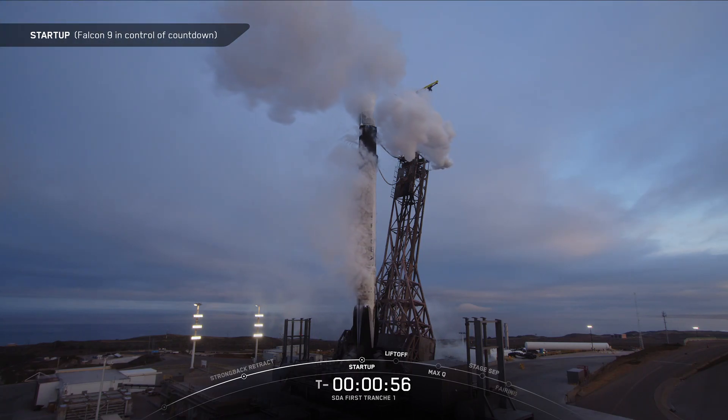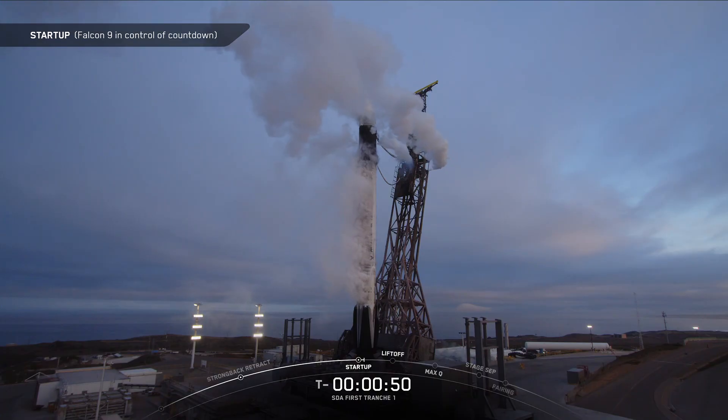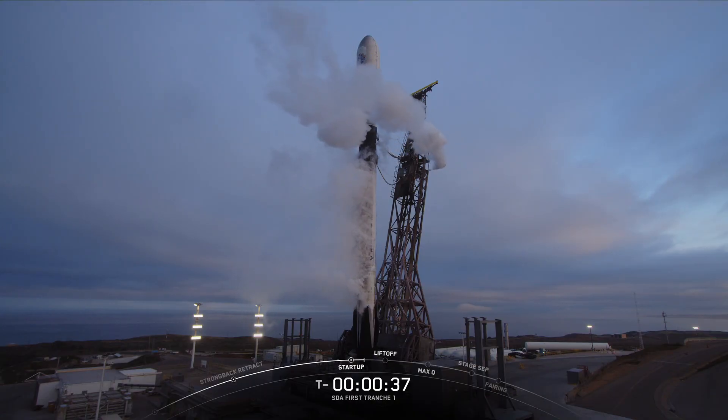Falcon 9 is in startup, which means the autonomous flight computers have taken over the launch countdown and stages one and two are pressurizing for launch. This is the mission director — go for launch. And there you just heard the mission director give the final go, so let's sit back and listen to the final countdown.